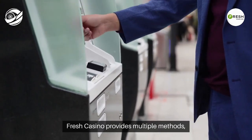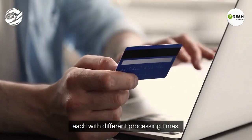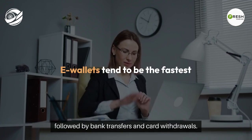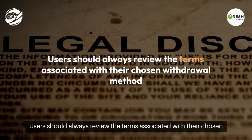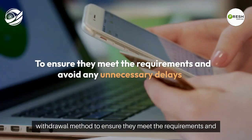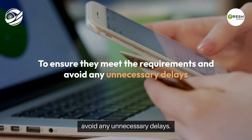When it comes to withdrawal options, Fresh Casino provides multiple methods, each with different processing times. E-wallets tend to be the fastest, followed by bank transfers and card withdrawals. Users should always review the terms associated with their chosen withdrawal method to ensure they meet the requirements and avoid any unnecessary delays.